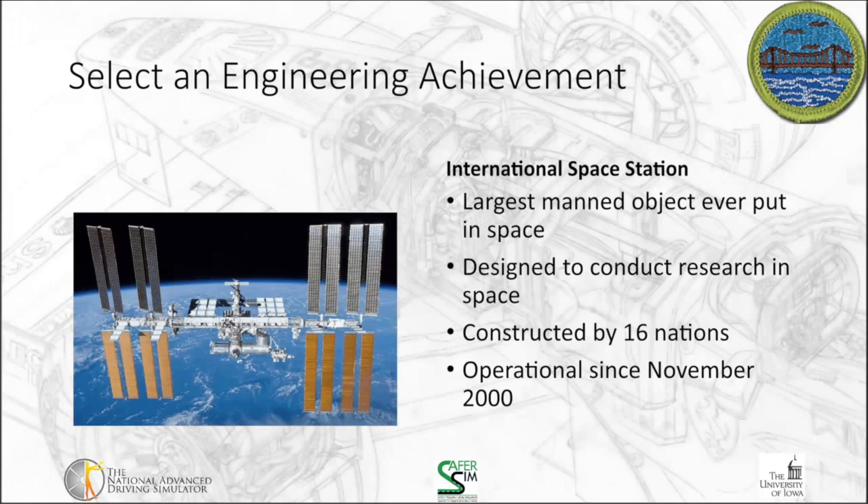The first achievement I like to point out is the International Space Station. It's the largest manned object ever put in space. As a young child, I was fascinated with space exploration and the shuttle program, and the International Space Station was kind of the culmination of this. It was designed to conduct research in space and was a collaboration between researchers and engineers from 16 nations. It became operational in November of 2000.